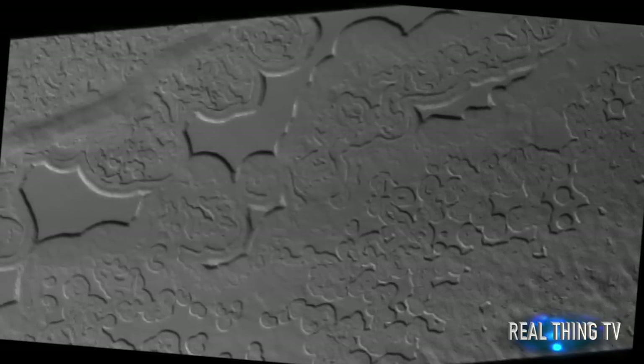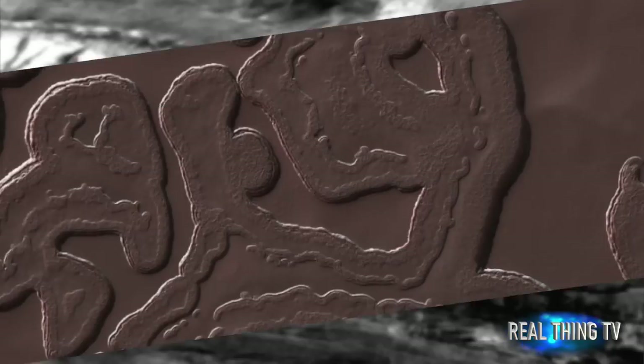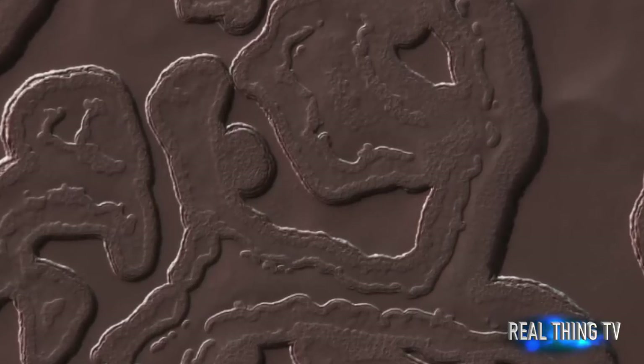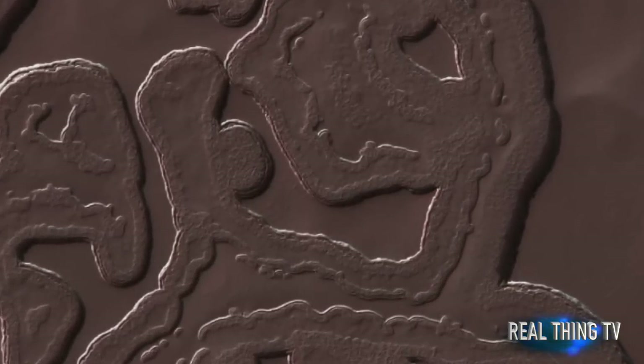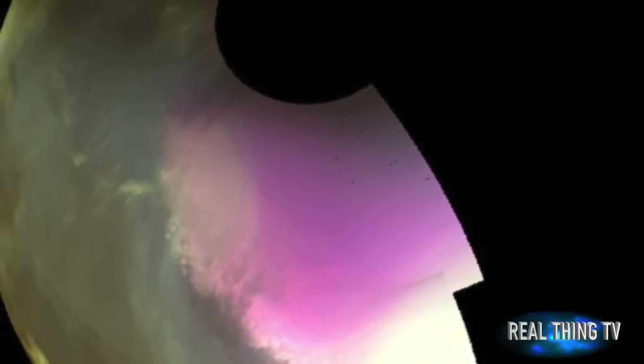At first glance, it looks like a series of giant worms. However, NASA says this amazing image actually shows just how alien the Red Planet can be. The amazing image shows the coldest part of the Red Planet, where circular pits are created in dry ice to form strange patterns.